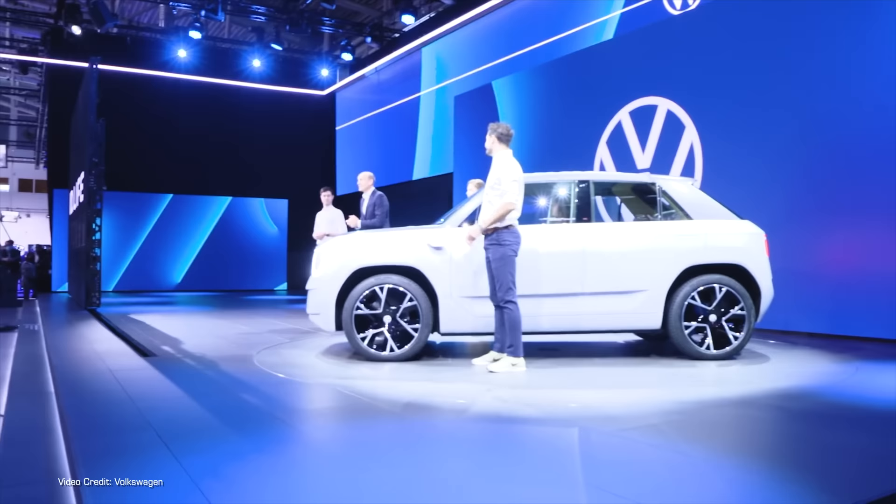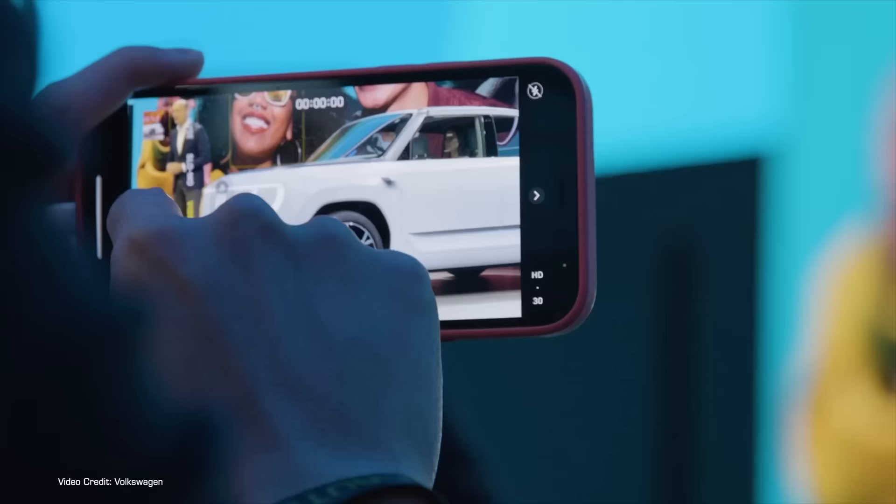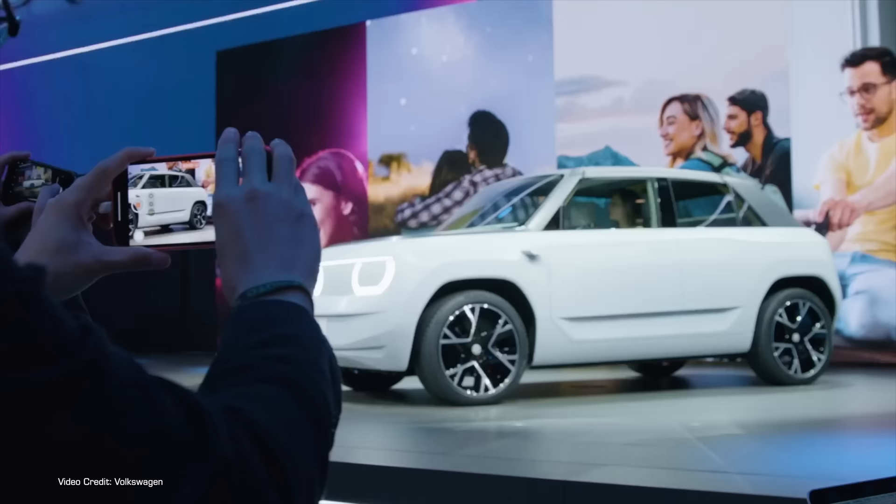Which, to be fair, means that I think the ID.Life is a pretty good looking vehicle. I could even forgive VW for making it yet another damn crossover, though why designers thought it needed 7.5 inches of ground clearance is absolutely beyond me. The ID.Life, which unfortunately shares its name with a line of vitamin supplements sold through a multi-level marketing scheme — RIP my Google search suggestions.